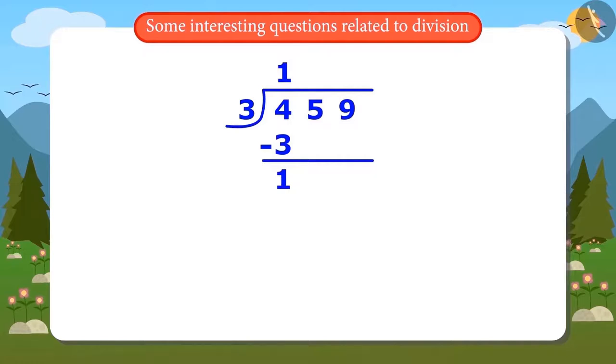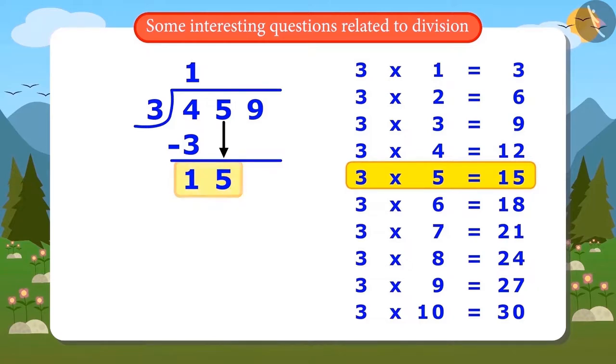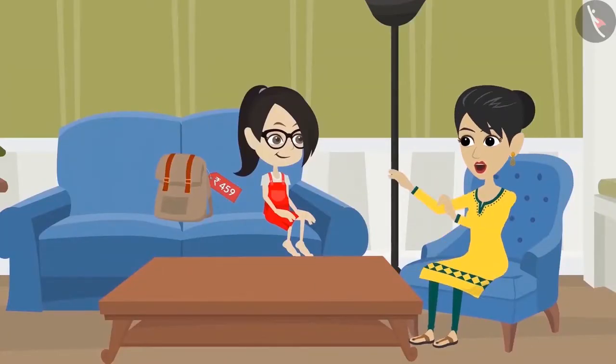Vandana asks what to do next. Her mother explains: take the remainder 1 and bring down the next digit from 59, which is 5, writing it beside the 1 to make 15. Now divide 15 by 3. Vandana counts through the table: 3 fives are 15. So 15 divided by 3 gives 5 with a remainder of 0. Her mother praises her and tells her to repeat the same sequence with the remaining digits.